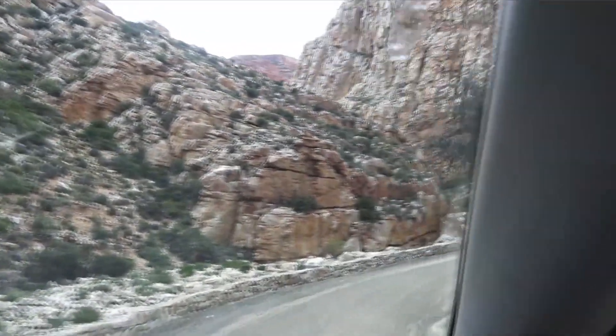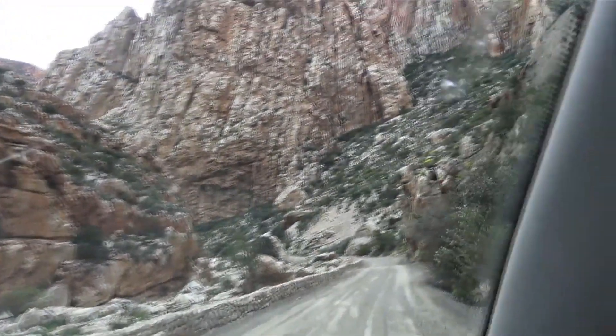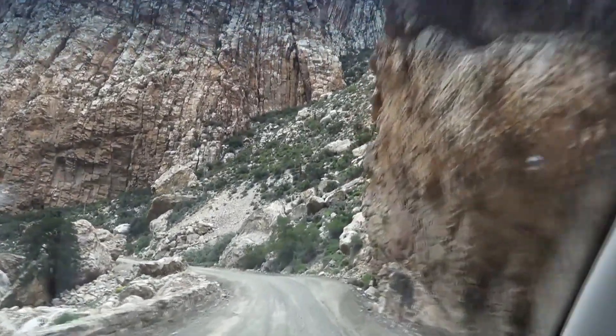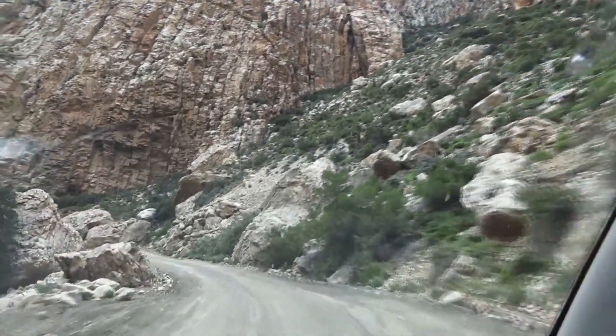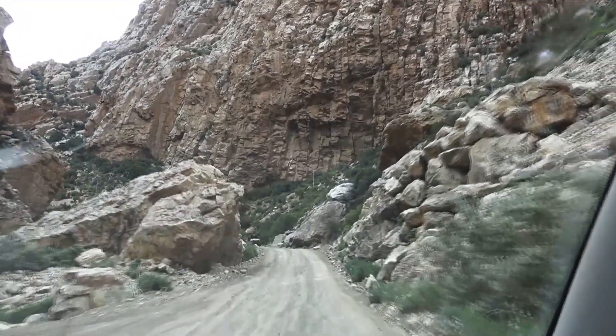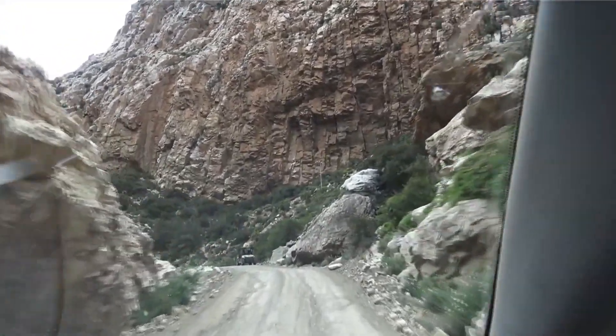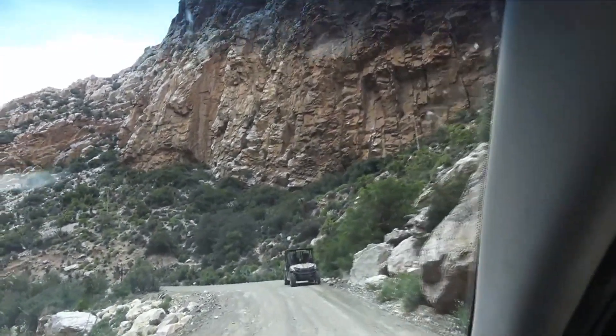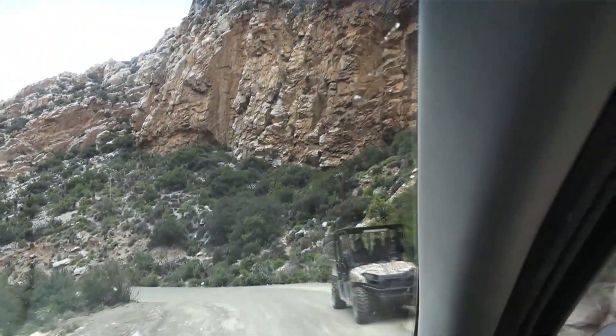Most of it — actually the whole pass — is still dirt road, which means it hasn't been tarmacked or anything, which is quite an amazing feat if you think about it. This pass was actually designed and originally started to be built in the 1880s — a long time ago.